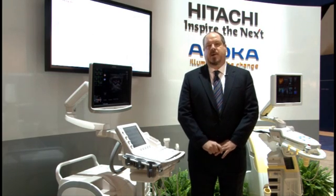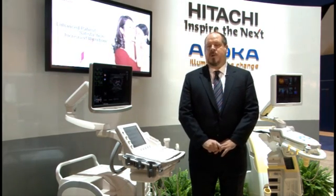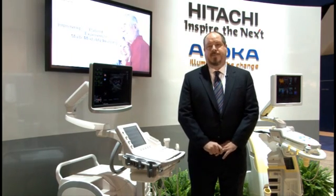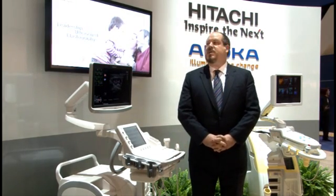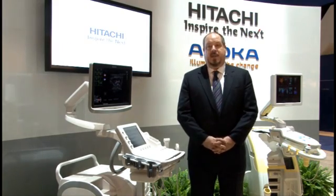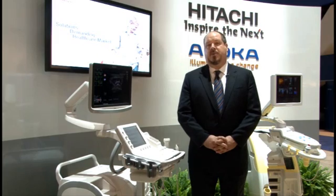Hitachi realizes that ultrasound is a vital and unique imaging modality and one that's going to play an expanded role in healthcare and medical imaging over the next decade. So rather than just consume Aloka and bring it under the fold of Hitachi Medical Corporation, Hitachi decided to create a dedicated ultrasound company — one that is focused on ultrasound and ultrasound alone.